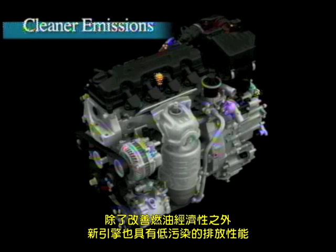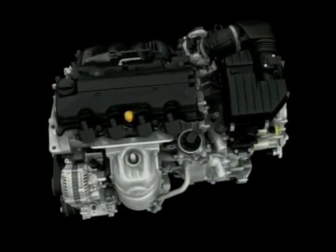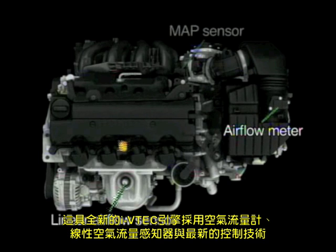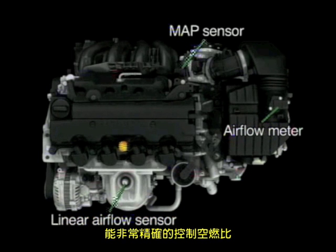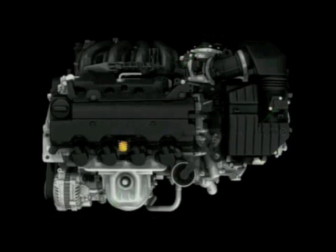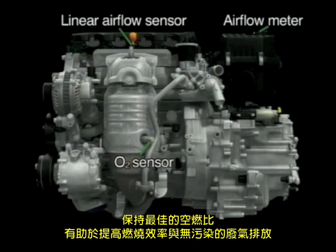Along with improved fuel economy, the new engine offers cleaner emissions performance. The new iVTEC engine employs an airflow meter and a linear airflow sensor, along with the latest control technology, achieving extremely precise control over the air-fuel ratio. Constantly maintaining the optimum air-fuel ratio contributes significantly to increased combustion efficiency and cleaner exhaust emissions.